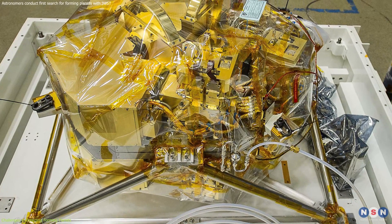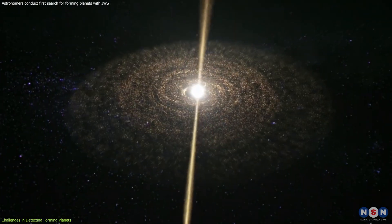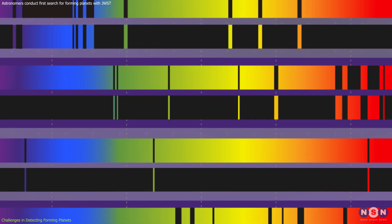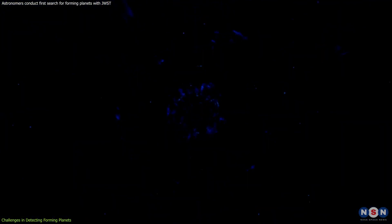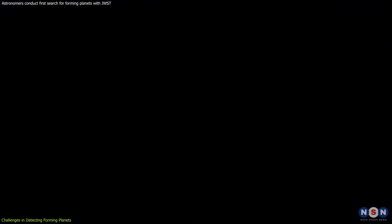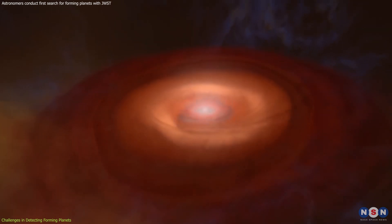Webb's near-infrared camera, NIRCam, plays a crucial role in this endeavor, detecting infrared light that can reveal the thermal radiation of forming planets. Another innovative approach involves searching for specific emission lines associated with material falling onto a planet's surface. As this material collides with the planet, it produces a shockwave, emitting light at particular wavelengths. By using narrowband filters, astronomers can isolate these emission lines, providing a direct glimpse into the accretion processes that fuel planet growth.